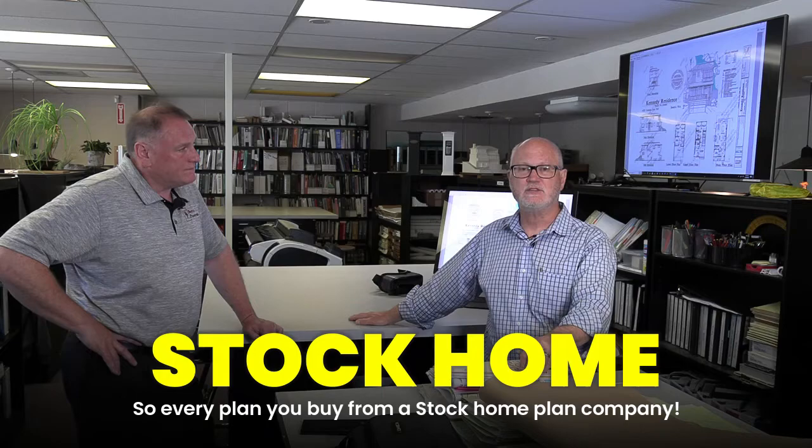The criteria for structural engineering differs because of winds, snow loads, earthquakes, and so on. Every plan you buy from a stock home plan company is going to have to be reviewed by a local professional and re-engineered for the particular lot where you want to build. You can't take a plan from Louisiana and drop it wherever you are and have it exactly work — it's got to be reworked for planning, structural engineering, civil engineering, drainage, and all other consultants. But it's a great head start.